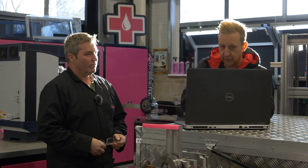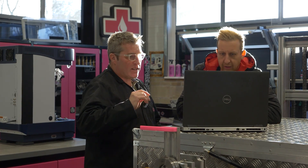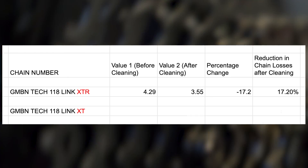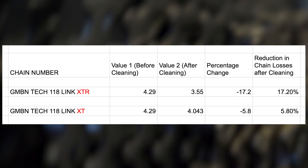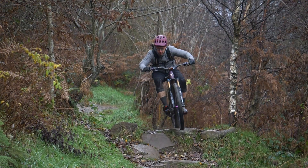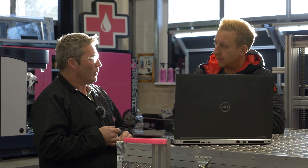So you've got the numbers from the testing — can you tell me the differences between clean and dirty for both the XT and XTR chains? What's interesting is you're getting a different level of performance gain depending on which chain it is. With the XTR — the more premium one — it benefits more from a deep clean, getting down to between 13 and 17% saving in chain losses compared to when it was dirty. The difference with the XT is down to about 5.8% improvement — quite a big difference between the two.